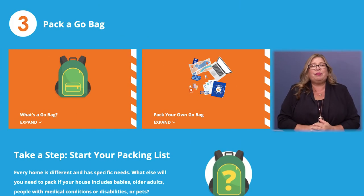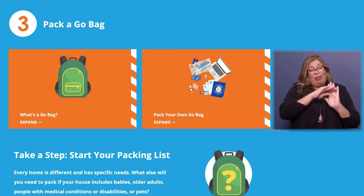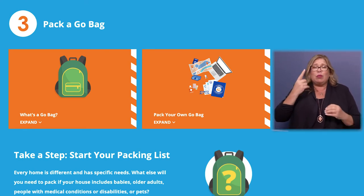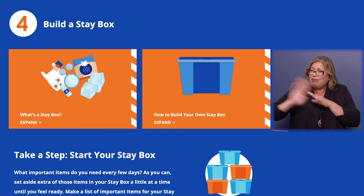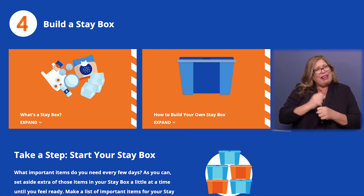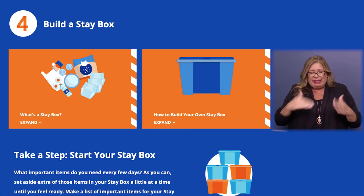Then third and fourth, put together a go bag or a stay box in the event that you have to shelter in place. Make it fun — send the kids on a scavenger hunt through the house so that they can gather up the items that you need for your bag or your box.